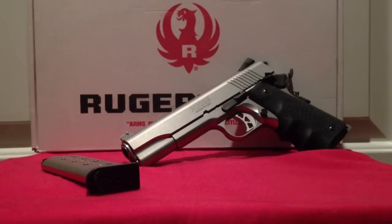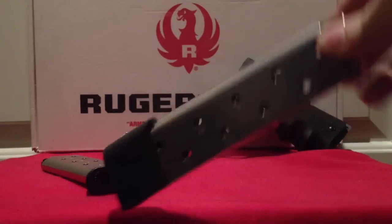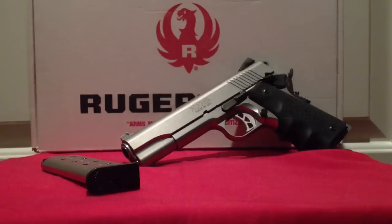I've run different magazines through it. I just recently bought this Chip McCormick 10-rounder and it's doing pretty good. I wouldn't say it's as nice as the factory magazines, but definitely nice. Ruger just came out with some factory 10-round magazines, so I may pick up a couple of those — it's nice to have in competition for two extra rounds.